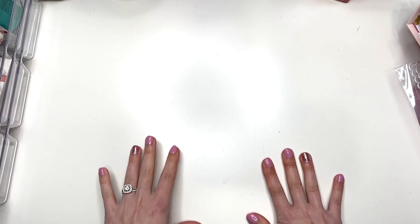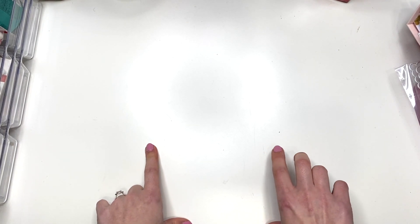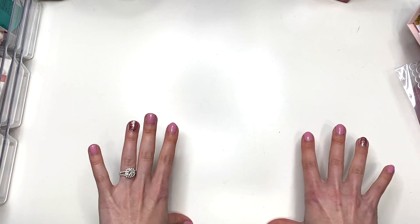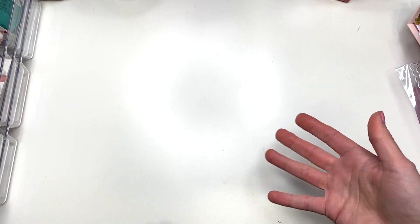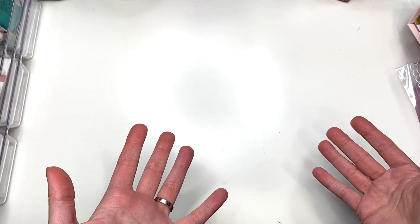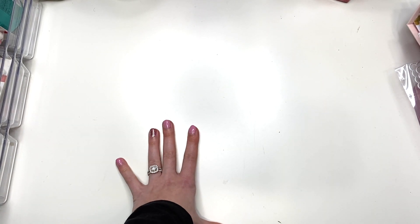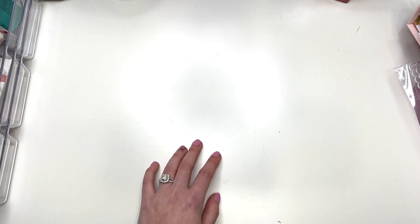Hey guys, it's Carolina here from Carolina's Crafts, welcome back to my channel. In today's video I just have a Michael's haul for you guys because I went to a Michael's today that is closing down for good. That location is closing — not Michael's itself, but that location — and everything was 50% off. I waited an hour and a half in line while I kept walking around the store bringing stuff to the basket, but I got some good stuff, so let me show you guys what I got.